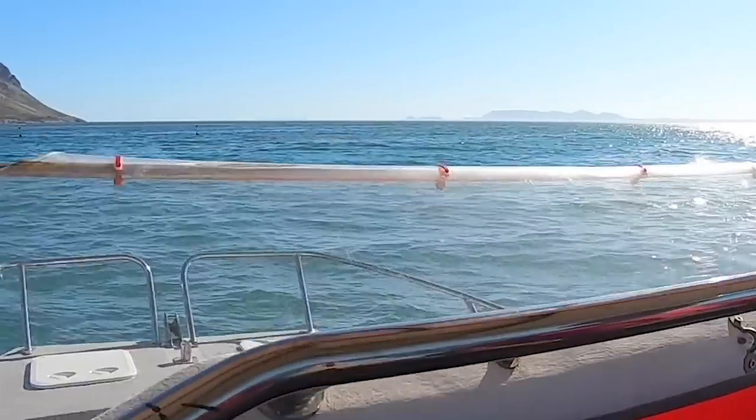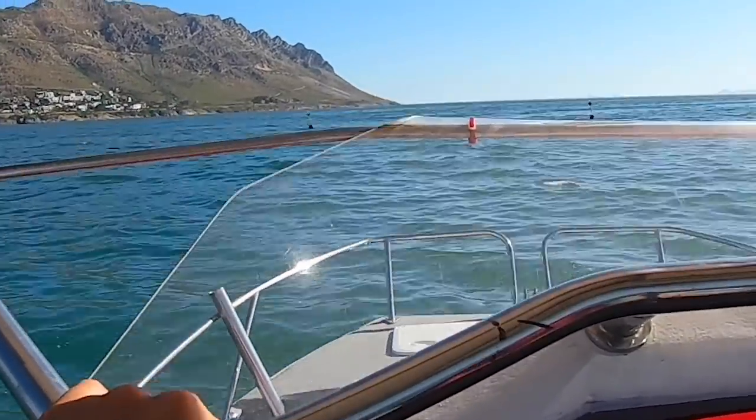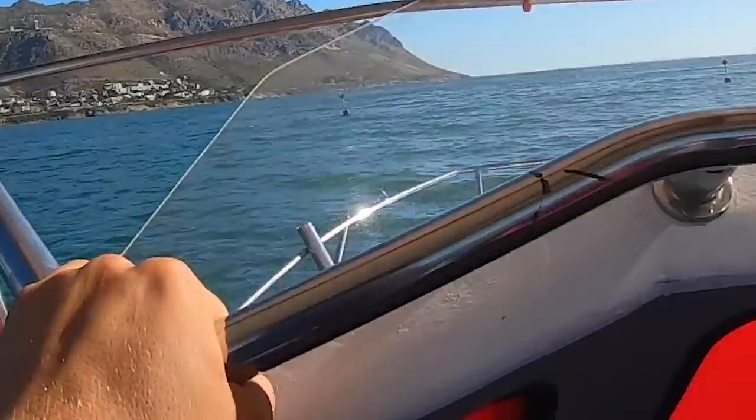Now it looks like there's some red tide in the water, so that's not the greatest, but hopefully the mackerel are still around.